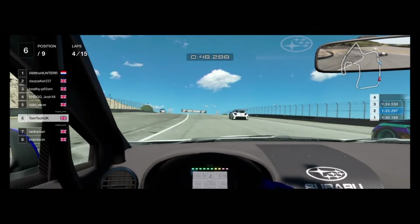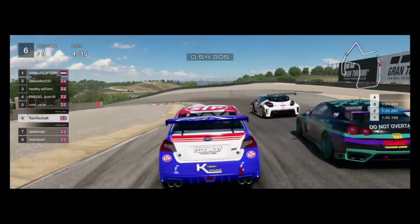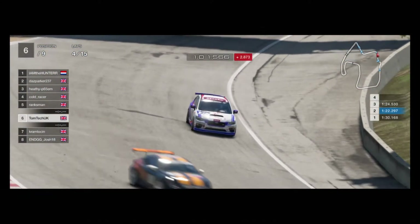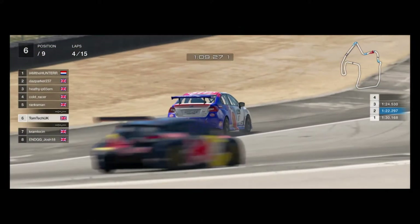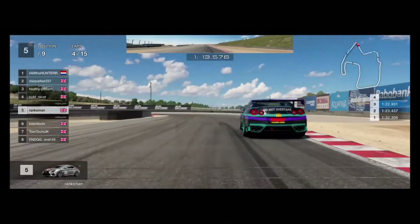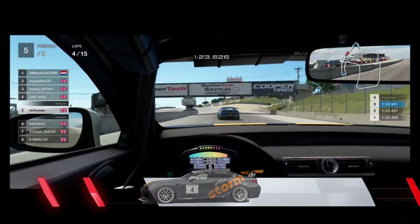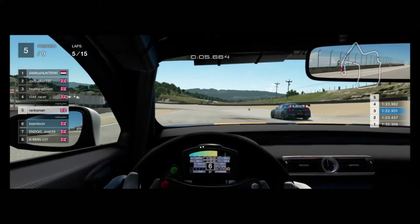Tom is on the inside of Craig — a great battle — but Craig has just got ahead. Then Tom has gone wide and into the gravel, and I think he's pushed Josh off. Tom's slowing down — the last thing he needs. He's going to wait for Josh to go past, allowing everyone else to go ahead. Gary is now fighting with Craig, and Gary still looking strong in that Lexus.